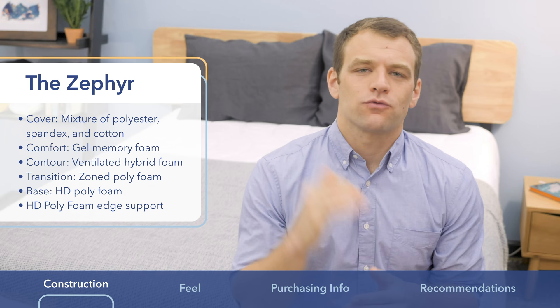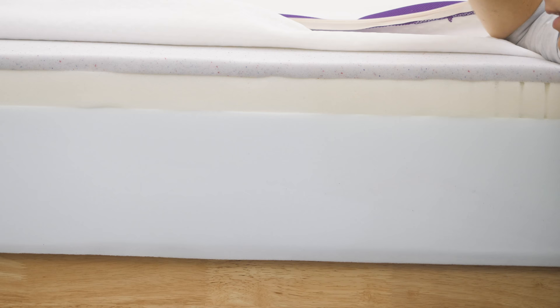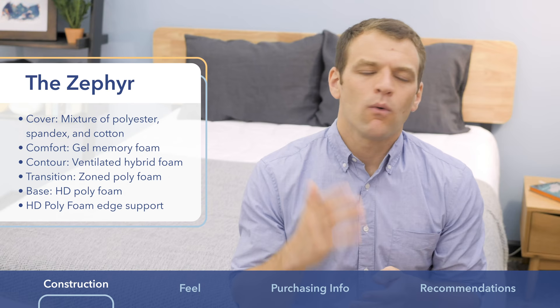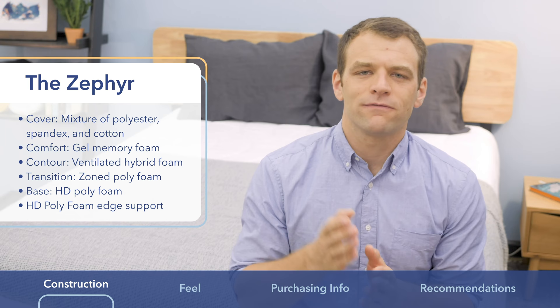Directly below the cover, you have a layer of gel memory foam. Memory foam is a pretty soft material so you're going to sink into it and get that classic contouring feeling around your body. One thing memory foam can be known for is trapping body heat and causing you to overheat during the night. They've included a gel infusion into the memory foam to help draw heat away from you and help you sleep a little bit cooler.